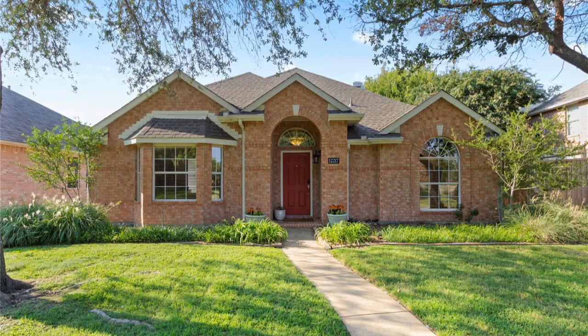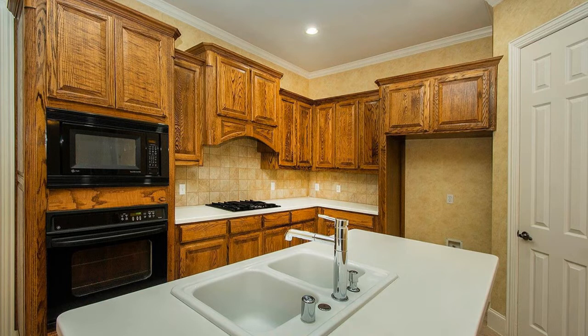At $400,000 is where you're going to start to find some inventory. You'll find a four bedroom, two bath, two car garage built in 2006, about 2,100 square feet on a 0.14 acre lot. This house is going to have probably wood floors and possibly some updated kitchen counters too.